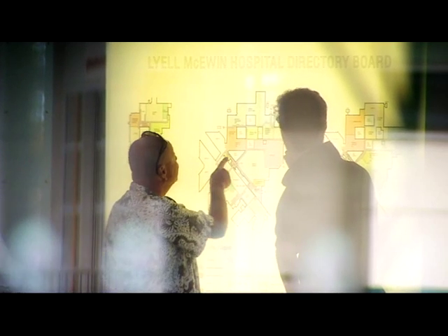Approximately seven years ago, a rare opportunity presented itself to change the way we deliver services — both patient and clinical services — within the Lyall McEwan Hospital.